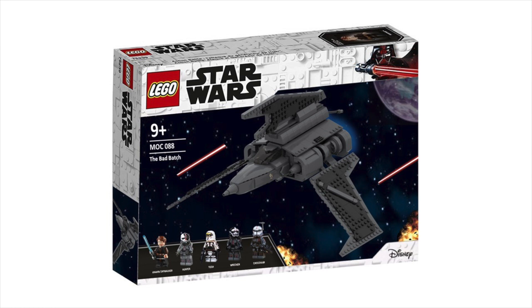LEGO probably wouldn't include all the Bad Batch figs, but having all four of them in one set plus Anakin I think would be a really solid minifigure selection. Overall, this ship has a nice sleek design and definitely a bit more of a unique one compared to some of the other builds you see in Star Wars. I think it would be a nice vehicle overall for that $60 price point.